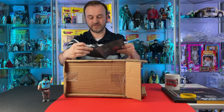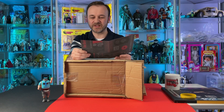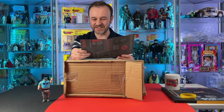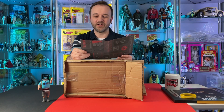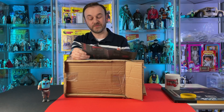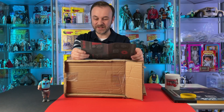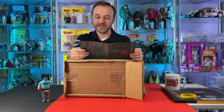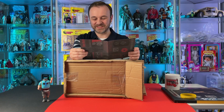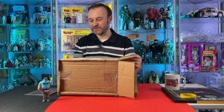Looks like we have a note here. 'David, I've really enjoyed your videos and wanted to send along a gift to show my appreciation.' Thanks Andy. 'I suppose I could be a Patreon supporter, but I'd rather give gifts.' Thank you very much. Andy, you are one of the most generous and kind people we have in our community. I'm not going to read the rest of this for now — I think we should just open up the box and take a look at what's inside.